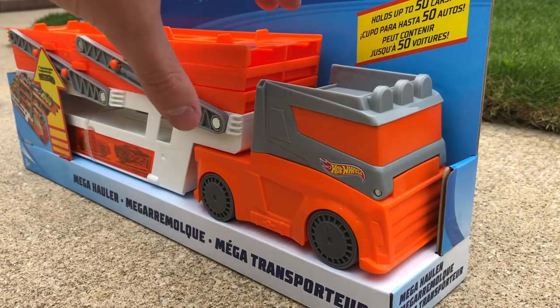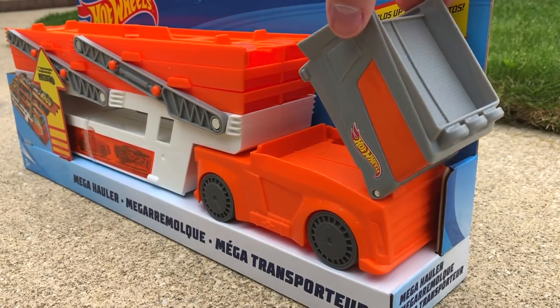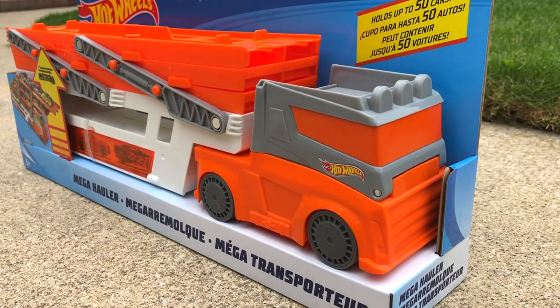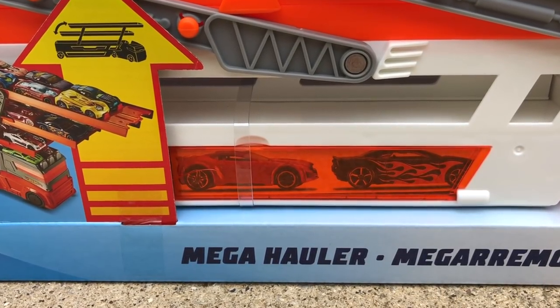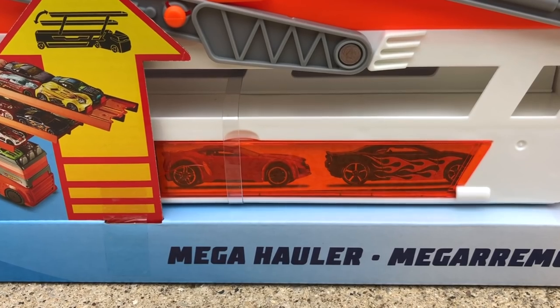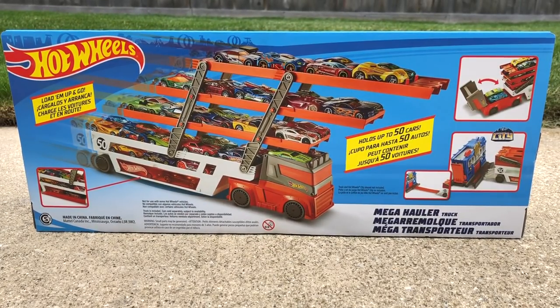Toward the front of the transporter, the semi truck's cab lifts up to reveal two nice little parking spots, and there's an additional two spots on the roof of the cab as well. My favorite hiding spot is at the bottom of the hauler. You can see there's this orange window to peek in at your cars, and the cool thing is that this storage spot is found on both sides of the transporter.